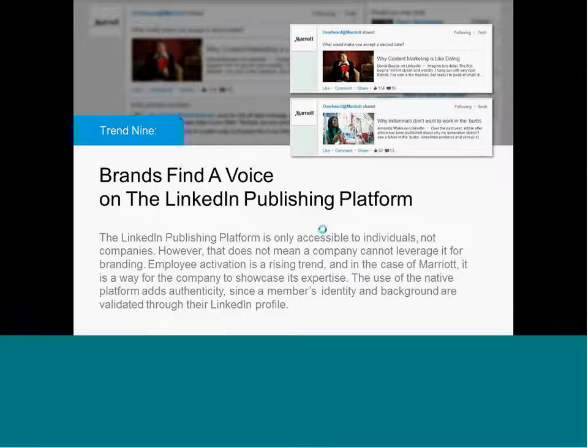Search on LinkedIn for Overheard at Marriott. You can find their showcase page and check out lots of great examples of employees who have written great articles. Most of them have been promoted out through sponsored updates, and some have been tagged into Pulse and gotten their own visibility that way. This is a really great example of using employee-generated content or employee stories to promote a brand.